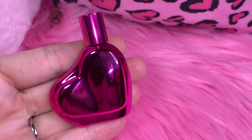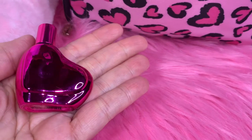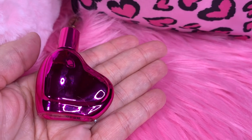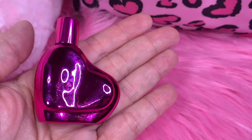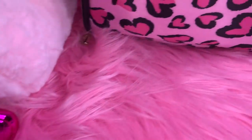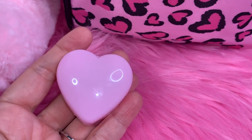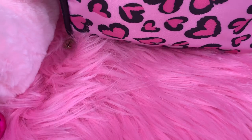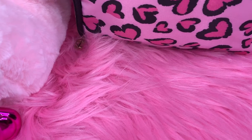First I have this little BB perfume — it's a little miniature in a pink metallic heart. I got this at TJ Maxx. Then I have this little heart container that I keep my aspirin, Tylenol, and ibuprofen in, and this came in a pack of about 12 from Walmart.